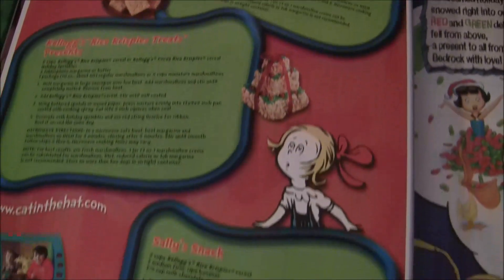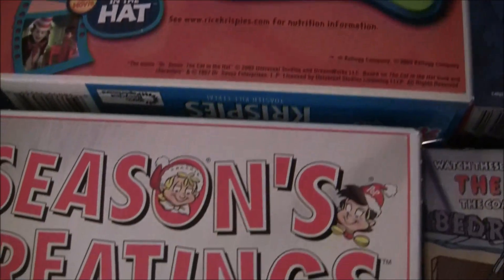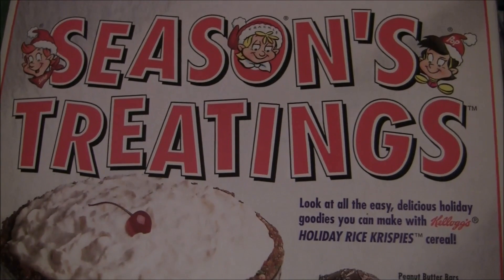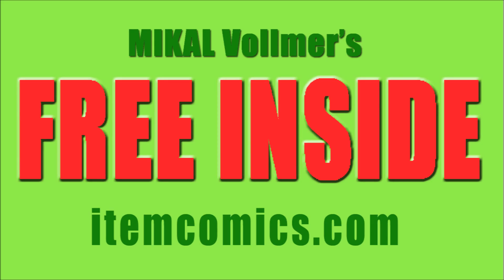Now Cap'n Crunch has every kid on his Christmas list. Wow! One secret present on each box of Christmas Crunch from the Cap'n to you! Merry Christmas! Free Inside!